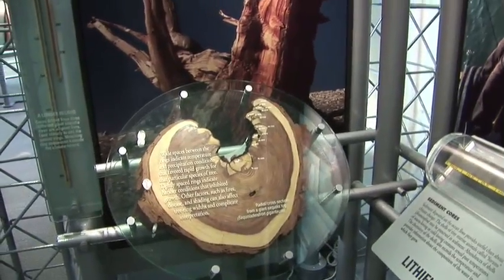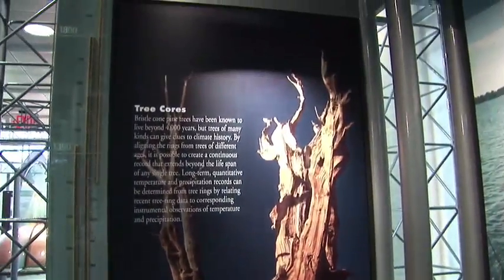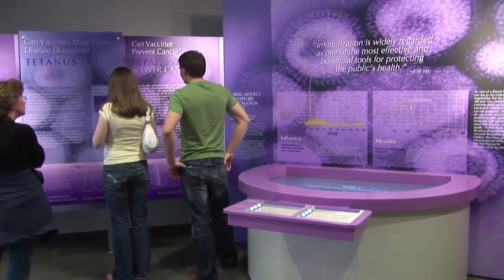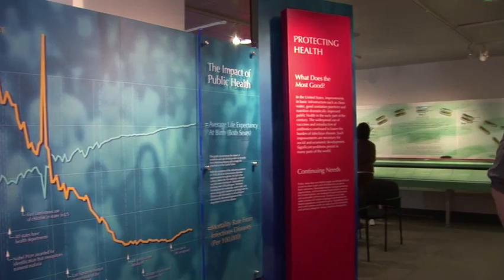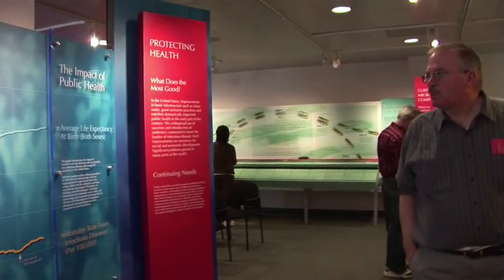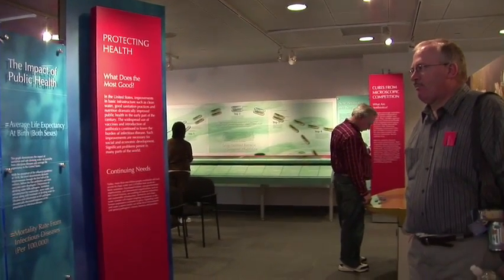That's not to say young people won't find the museum's exhibits engaging. They actually found that their perfect visitor is an adult with a teenager — the teenager is willing to get in there, press the buttons, and move the screens around without being afraid of the technology, while the adults tend to stand back, read through things, look, and try to understand what they're seeing.